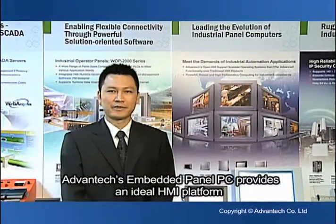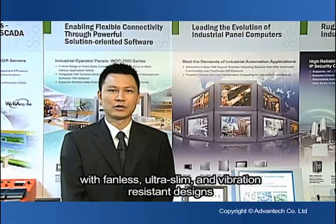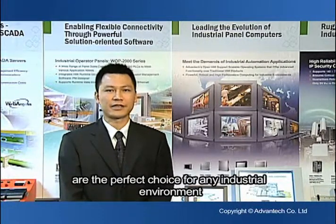Advantech's embedded panel IPC provides an ideal HMI platform with seamless, ultra-slim, and vibration-resistant design. With a layer-stable system architecture, industrial grey panels are the perfect choice for any industrial environment.